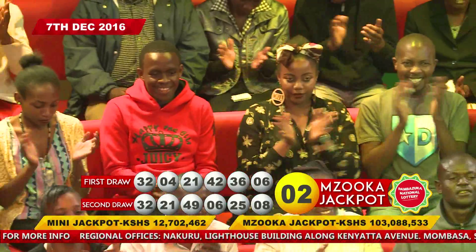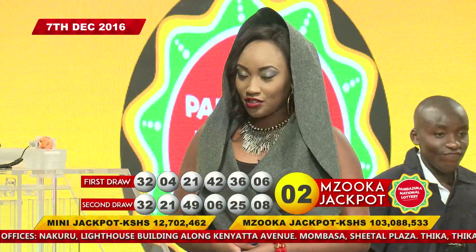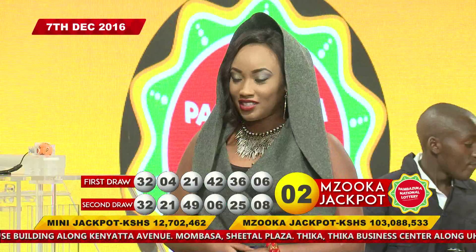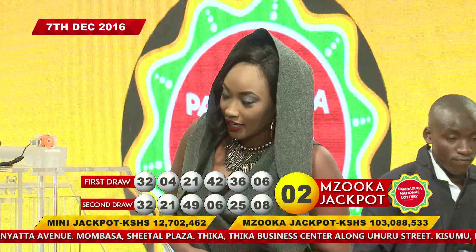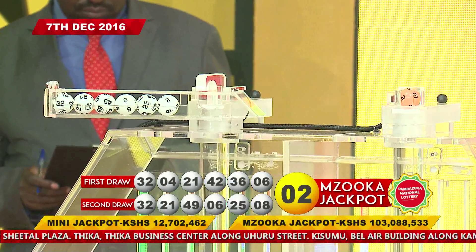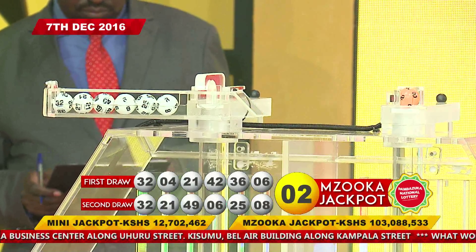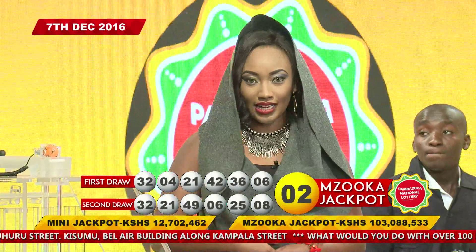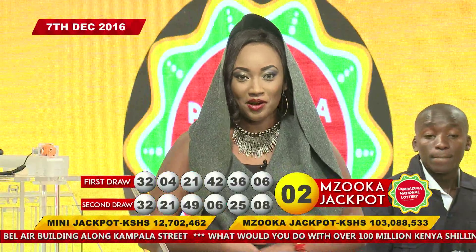If you have all six of these numbers on your ticket, congratulations — you've won our second mini jackpot going for over 12 million, seven hundred and two thousand Kenya shillings! The lucky numbers are: 32, 21, 49, 6, 25, and 8. And if you have those six numbers plus the Mzuka Powerball lucky number 2, then congratulations — you're an even bigger winner of the Mzuka jackpot.